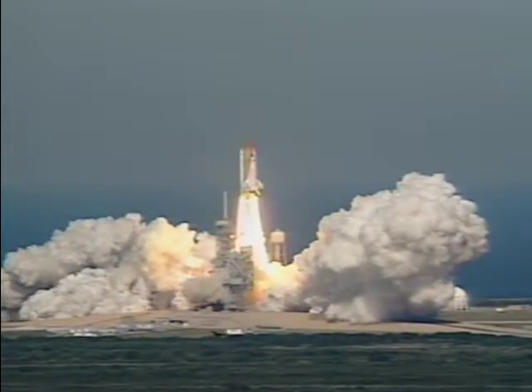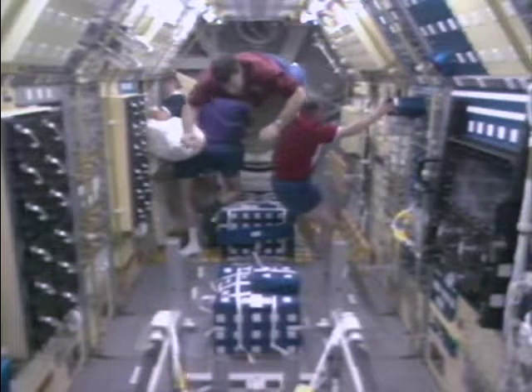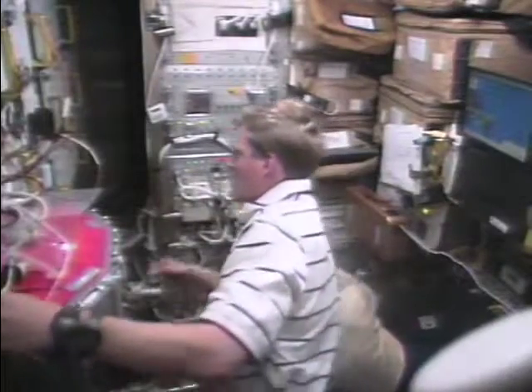Today, with regular space shuttle missions and the advent of the International Space Station, access to this microgravity environment is unprecedented, and presents frequent research opportunities for scientists all over the world.